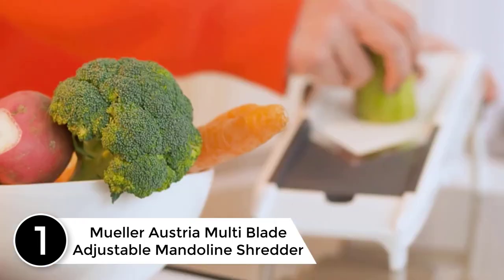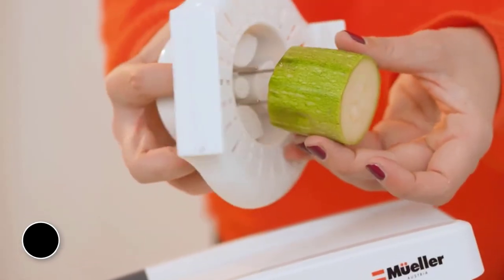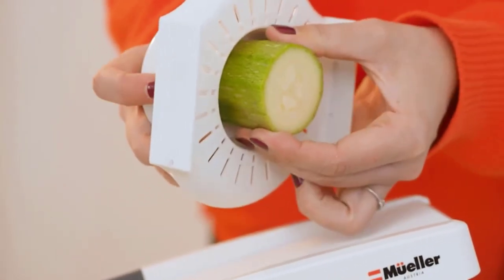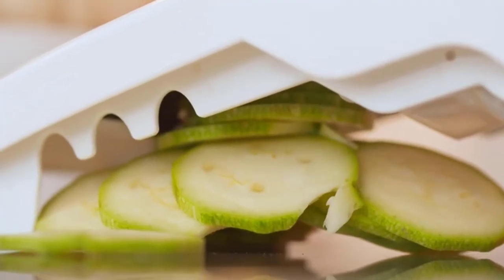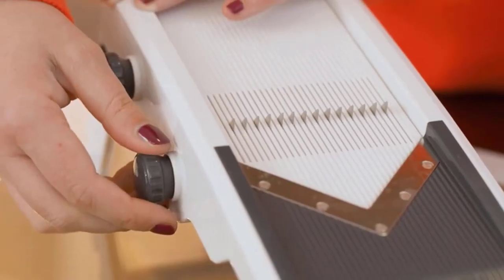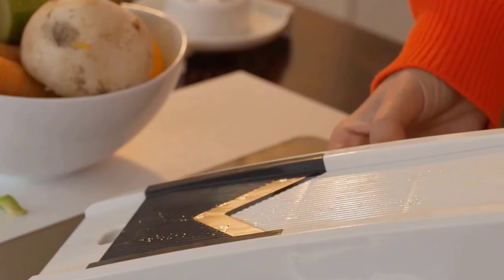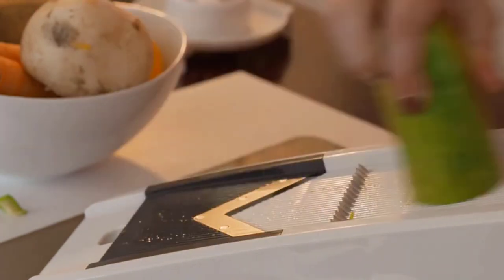Finally, at number one: the Muller Austria Multi-Blade Adjustable Mandolin Shredder. Value for money is the ultimate aim of every person — you want the best you can get for the bucks you pay. In terms of cabbage shredders, the Muller Austria Multi-Blade Adjustable Mandolin Shredder would be your best bet. Launched quite some time ago, it was the best-selling product and even today the sales numbers speak for themselves.